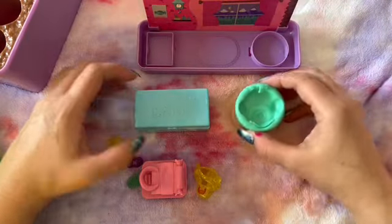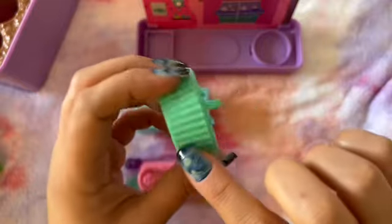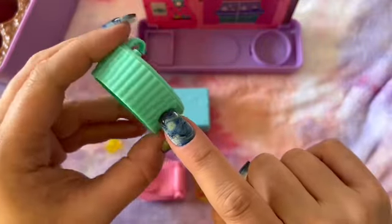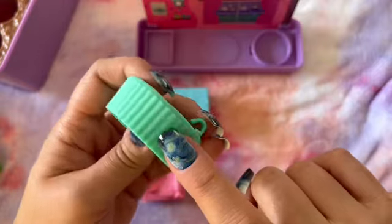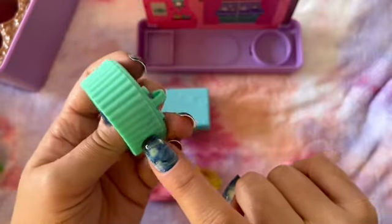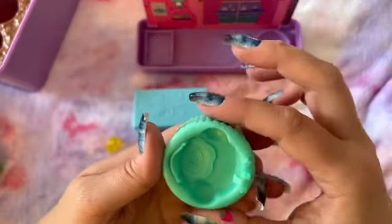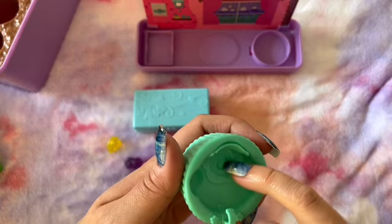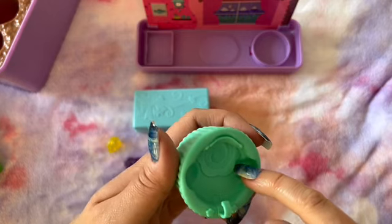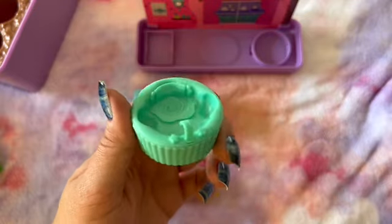We also opened this adorable cupcake shaped hot tub or bath. It's like a little baby bath or hot tub. It looks like there's two little spots there and a seat there, and it's a cute little cupcake tub. I love it.